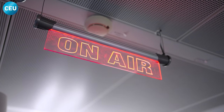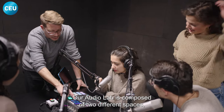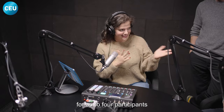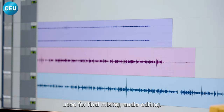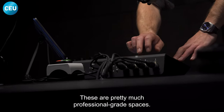Our audio lab is composed of two different spaces: a recording studio in which interviews can be recorded for up to four participants, which is often used for podcasts, as well as a mixing suite used for final mixing and audio editing. These are pretty much professional grade spaces.